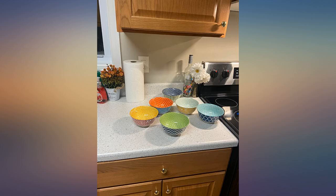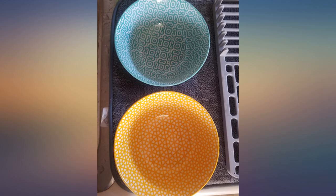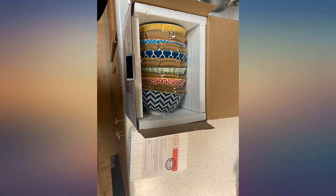Of course everyone has different tastes, but these bowls are everything I have been looking for. The colors are amazing and I love that the colors are inside and out. Nice ceramic and microwavable, they are perfect for our family. I quite honestly would love everything they make, so this is just the start.